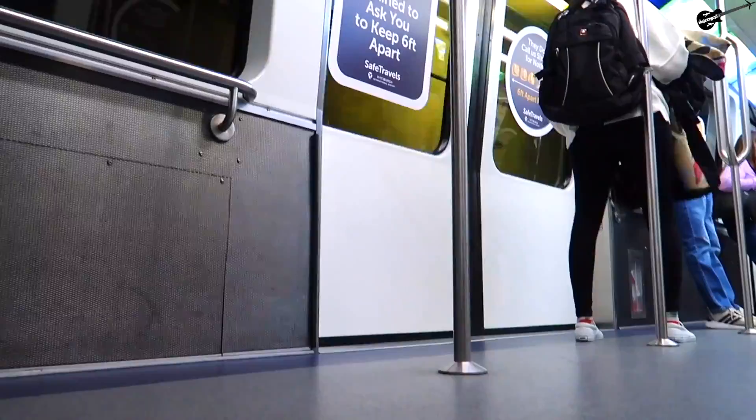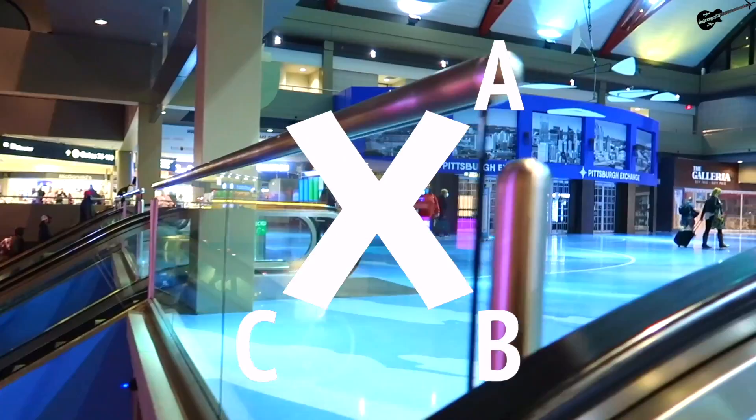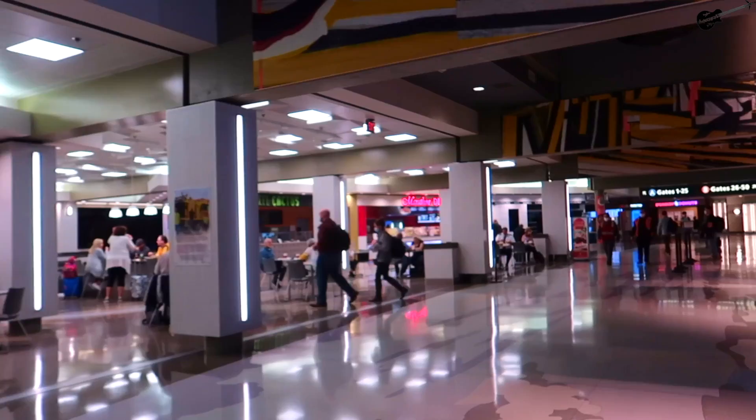After a very empty security line and about a minute ride on one of Pittsburgh's two people movers, I'm now inside the airside terminal, which houses all gates within four concourses named A, B, C, and D. I may be a bit biased as I'm from here, but this center core air mall and food court is, from what I've found, one of the best in the country.